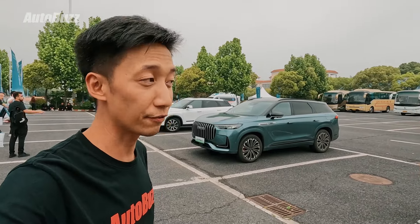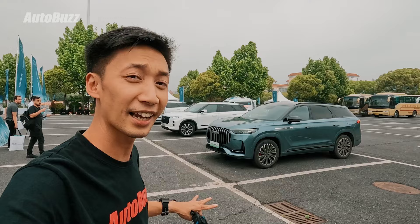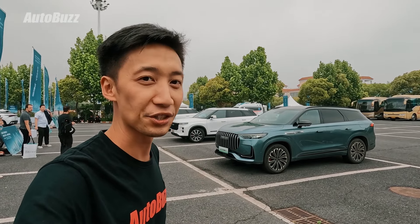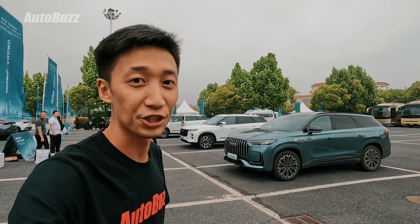That's all for the very brief walk-around, on the outside and on the inside, and a quick test drive of the new JQEV J8 PHEV. I can't wait to tell you more about it when it arrives in Malaysia. Stay tuned!